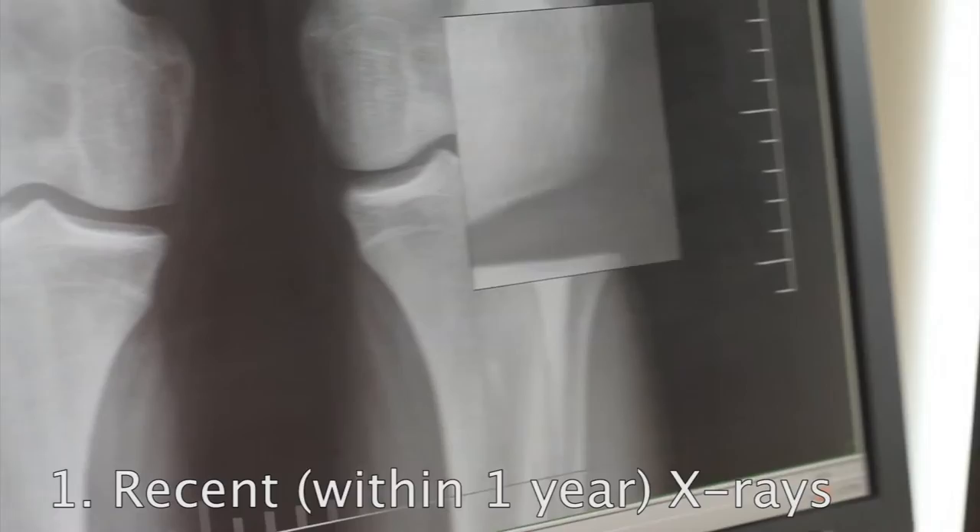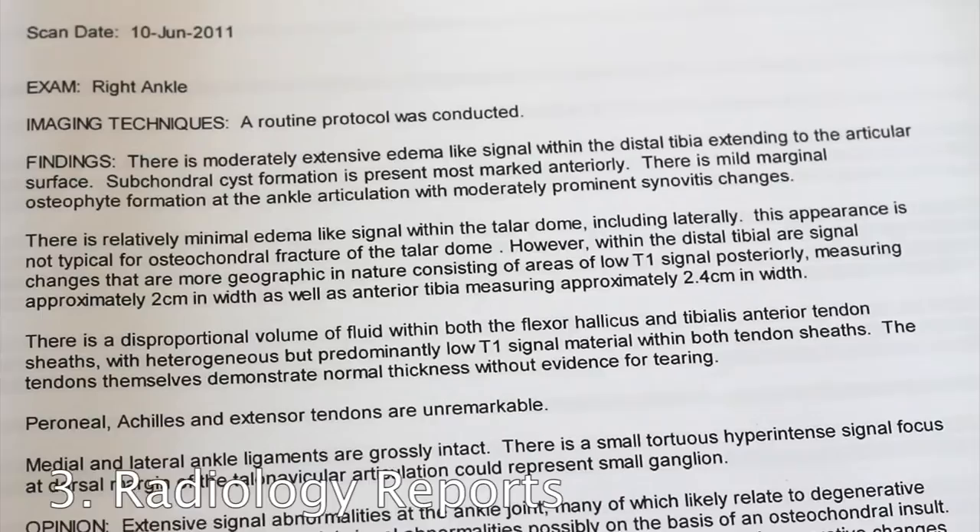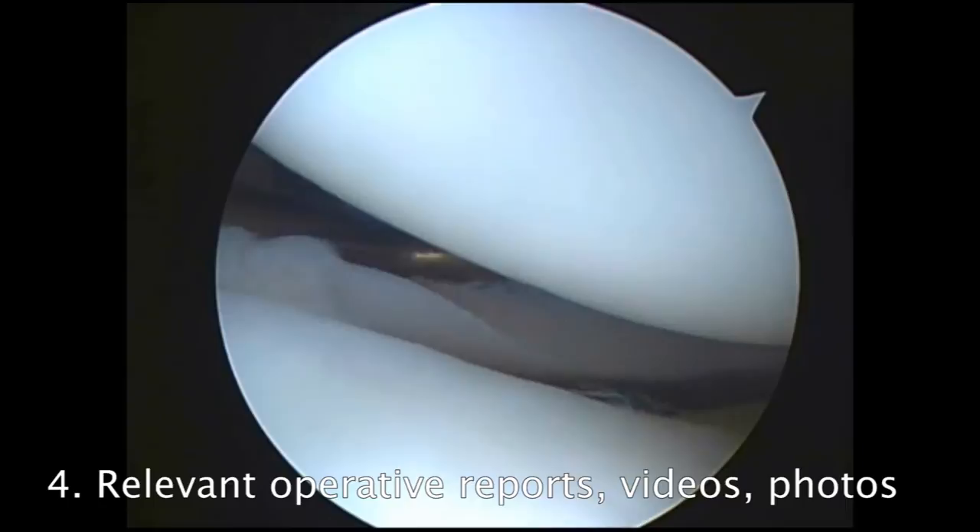Dr. Stone requires the following five items for an outside consultation: recent digital or film x-rays, recent digital or film MRI, radiology reports for the images, any relevant previous operative reports, medical information, surgical videos or photographs, and a brief summary of the injury.